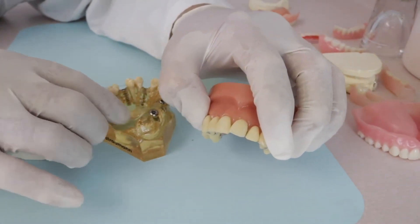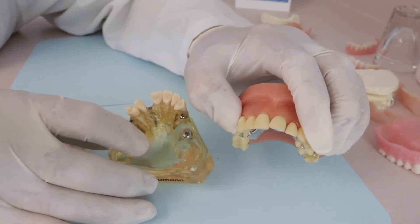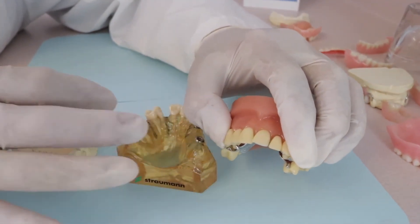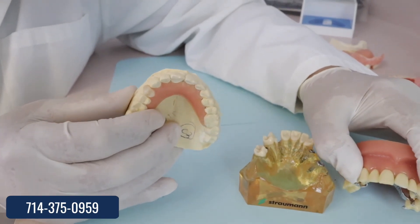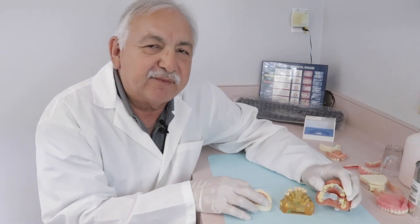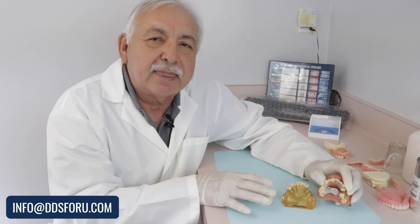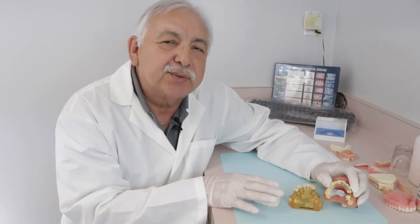So the best option is the implant. The flipper is probably the least preferred option, but it is the simplest solution right after the tooth is lost. If you have a question, call me at 714-375-0959 or email me at info@dds4u.com.